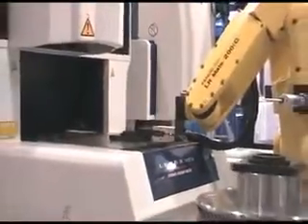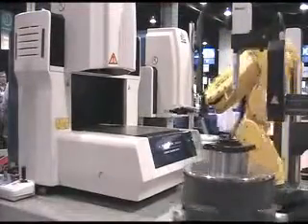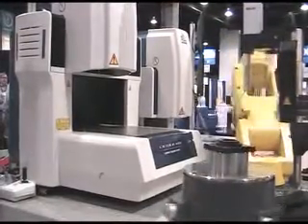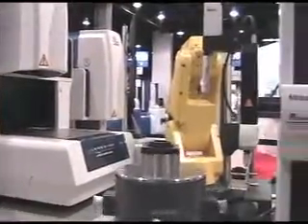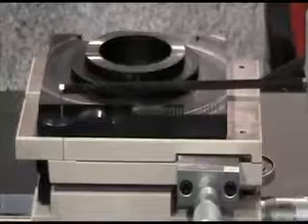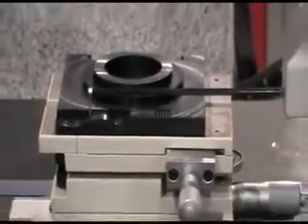What we're trying to show here is the ability for Mitutoyo to incorporate their systems across our full capital equipment line, to seamlessly integrate into an automated type system where you can take a robot and unload a piece of manufacturing equipment and take it right into a piece of metrology equipment without introducing any human error.